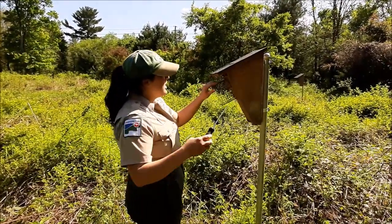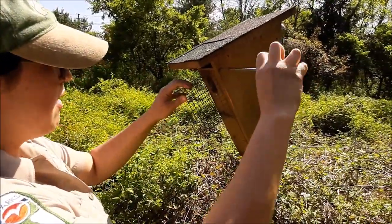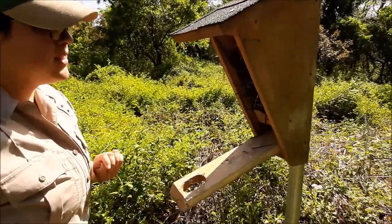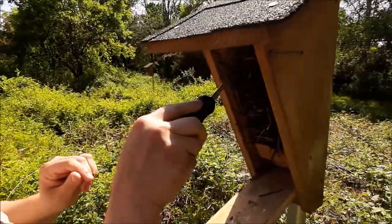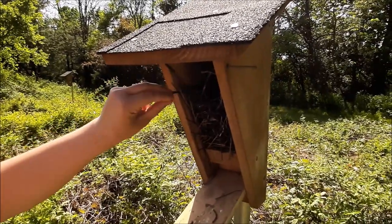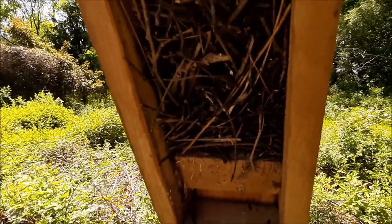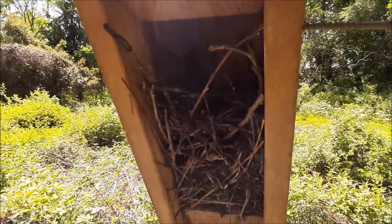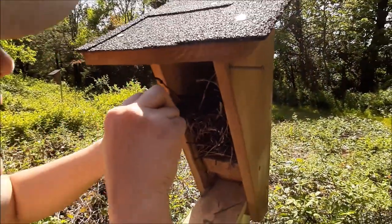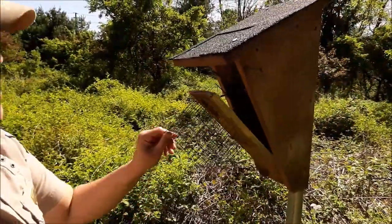So let's take a peek inside this nest box here. We basically count up the eggs, count up the young if there are babies inside, and make sure that everything's clean, dry, and healthy. In here, this is a really easy nest to tell — this is a house wren nest. We know that because it is made almost entirely of sticks. Most other birds do not do this; they usually build their nests out of grasses, pine needles, other sorts of materials. So we can tell just from the nest that it's a house wren. I don't see any eggs in there.